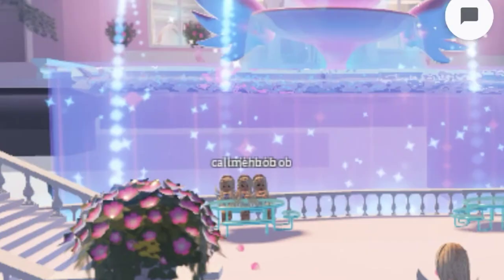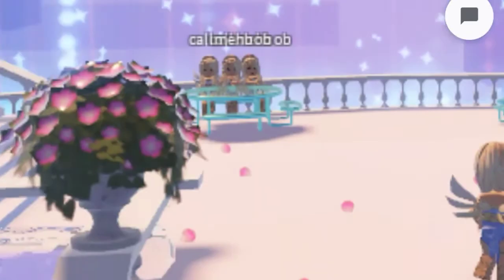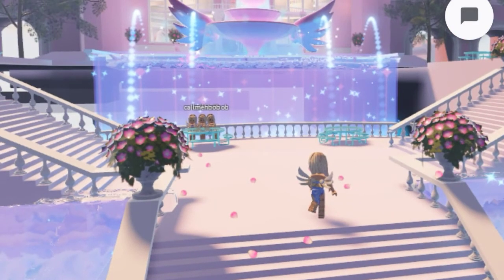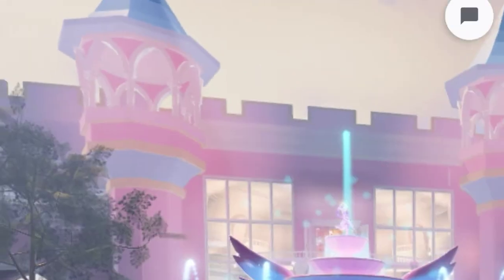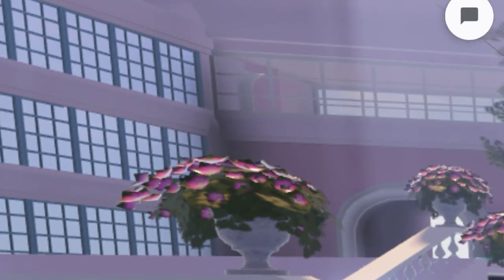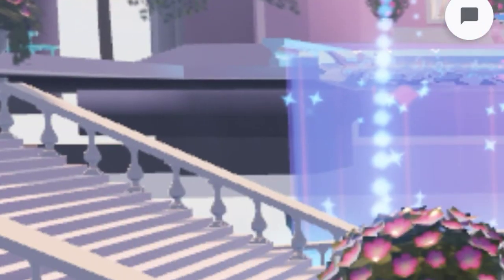There are two benches right here, and I probably said there's going to be three people sitting on each bench. This is very pretty — the colors look so real. Over here I think the apartments will be, it looks like apartment windows, I'm not quite sure. These flowers are so beautiful.